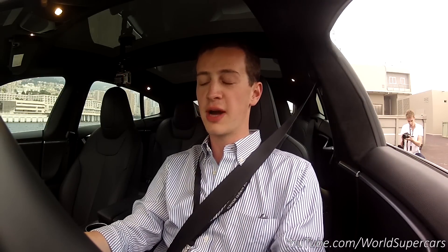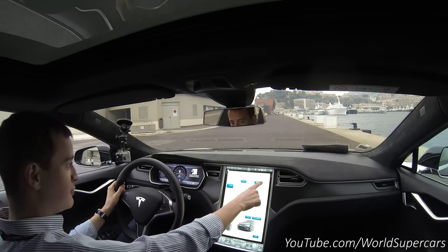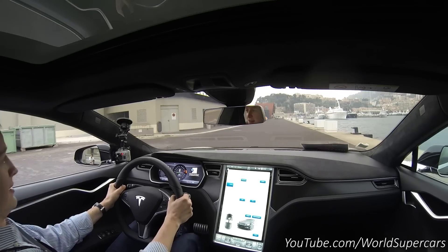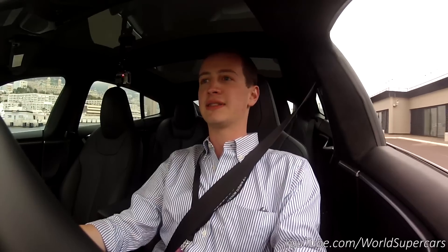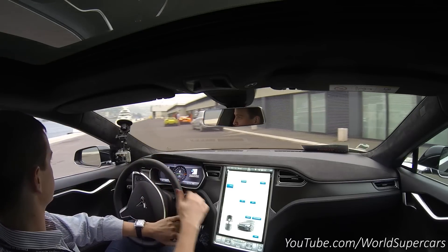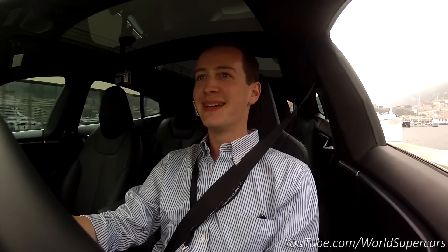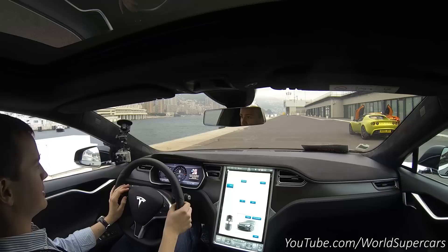We're doing the launch control Insane Mode for the second time, so I know what to expect. But still, I put it in D, car is ready to drive, put Insane Mode and just go. Hell, that's fast. Just amazing. The owner of this 12C didn't want to drag race with us because I'm pretty sure he's afraid to lose. Let's go.